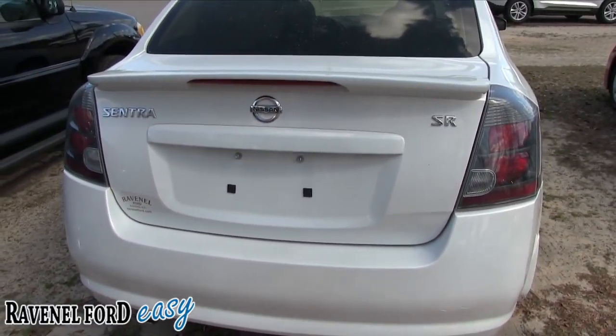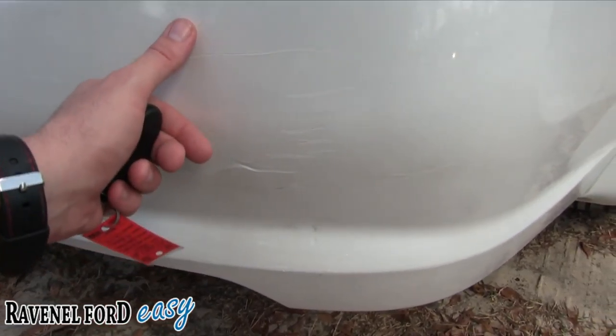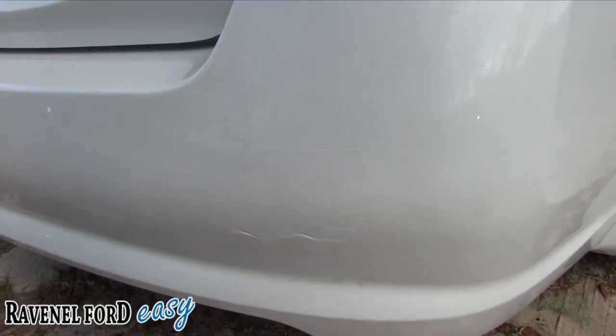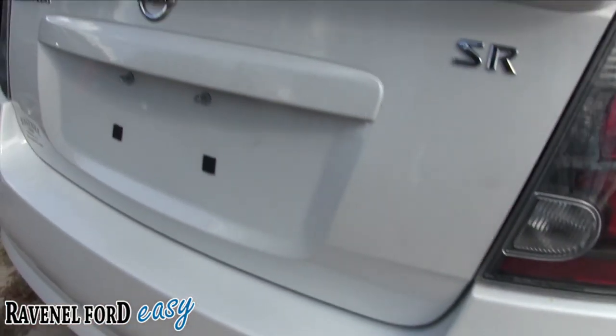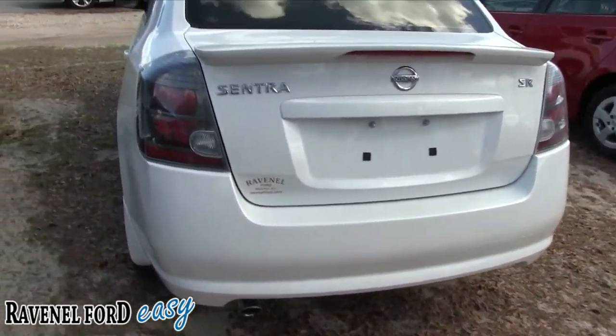It does look like there's a little bit of damage or a scratch on the back bumper — not too noticeable. Someone did a good job touching it up with paint, so that's not too bad. Tail lights look good.